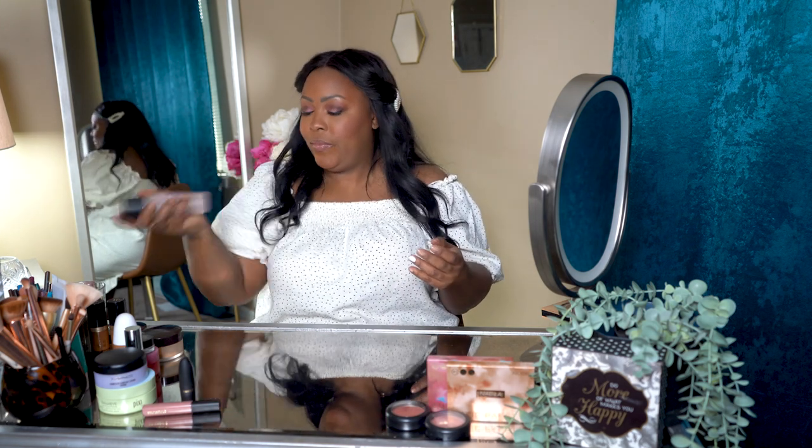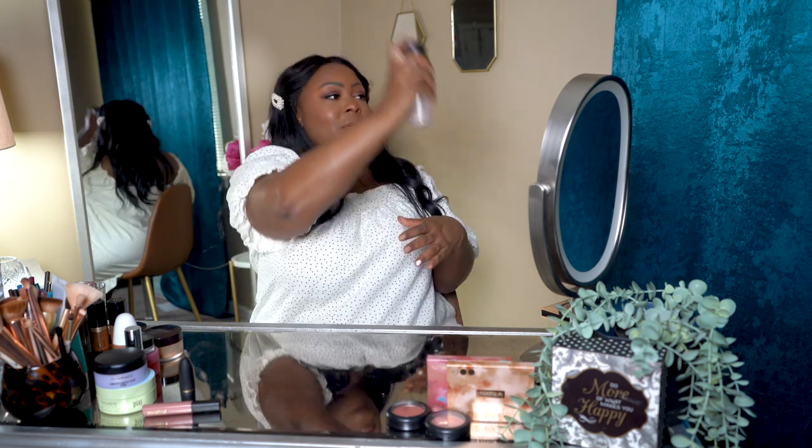I'm really impressed with the Minted products and will definitely be ordering more. To finish the completed look, I grab MAC Fix Plus one more time and spray from a distance to set everything and give it more of a skin finish. I always spray a little to the side first just in case.